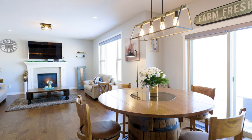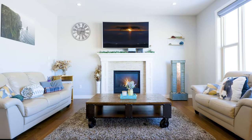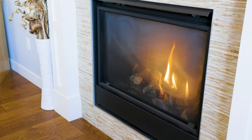Your kitchen transitions to an open-concept dining room and living space, continuing those awesome western views, and you have a gas fireplace within your living room.